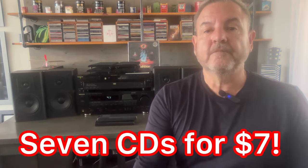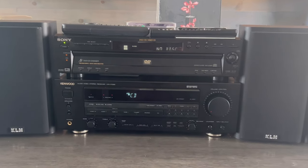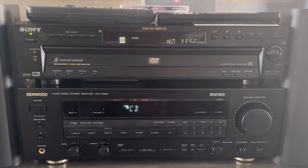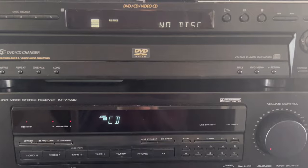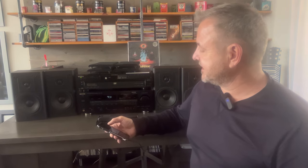So what do we got here? $47 total, guys. You have a Kenwood receiver, a Sony 5-disc changer, and four KLH bookshelf speakers for under 50 bucks. Not bad, right? So let's give it a listen and see what she sounds like. Here is the moment we've all been waiting for — let's see how this $40 setup sounds.